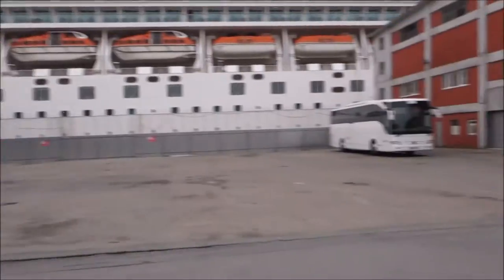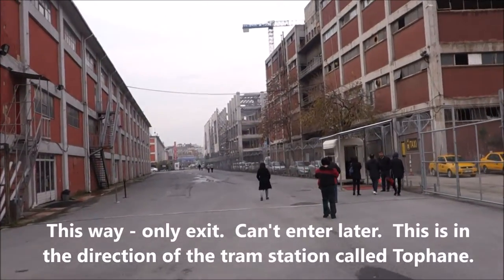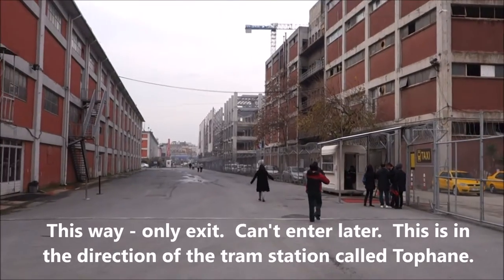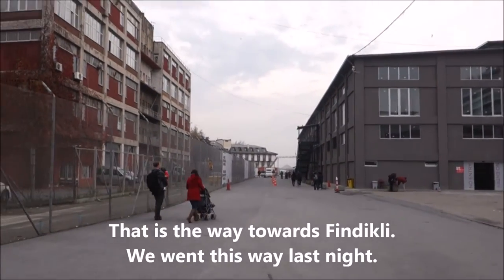There are two ways to walk. We are walking in this direction which will bring us towards the tram station called Tofein. If you walk in the other direction, you will get to the tram station called Bindigri.